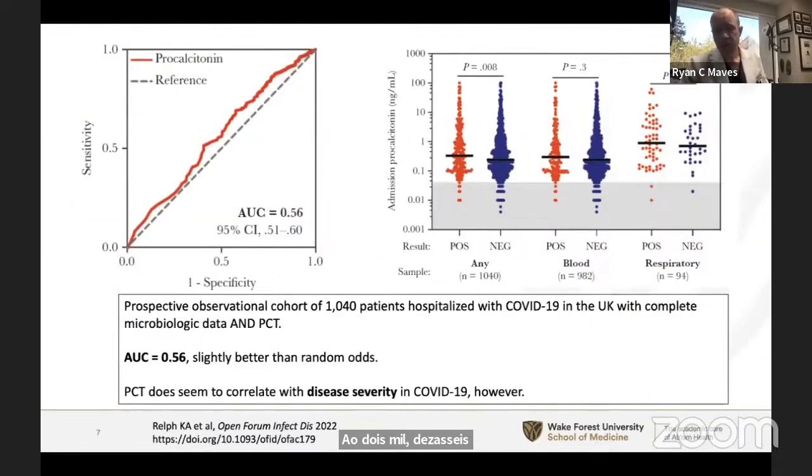In COVID-19, the area under the receiver-operator curve of procalcitonin as a predictor for bacterial superinfection is 0.56 — slightly better than random. Procalcitonin in COVID largely correlates with disease severity. Community-acquired severe COVID-19 pneumonia presenting from outside the ICU is very unlikely to have bacterial superinfection at presentation, and withholding antibiotics is reasonable, at least in the patient not in shock. The utility of this biomarker, in addition to clinical physiology, is sadly rather limited.